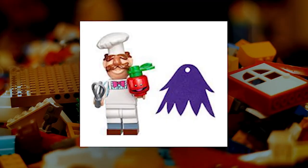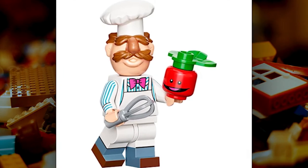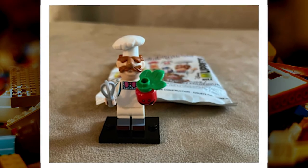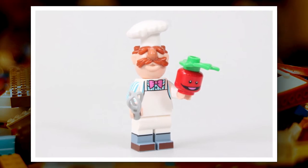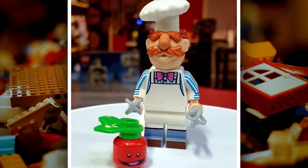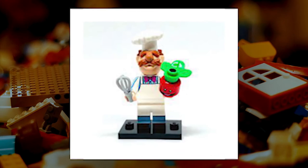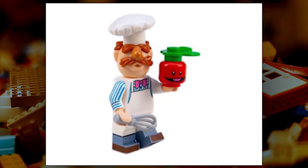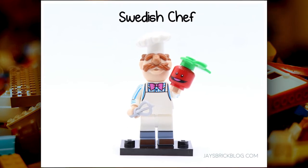The Swedish Chef is one of the main characters from the Muppets franchise, known for his gibberish speaking and cooking skills. He has appeared in television shows, films, and toys. In the LEGO Collectible Minifigures theme, he is included in the 71033 set. He comes with a chef's hat, cooking whisk, and a fruit — no one can say whether it's a tomato or an apple. He also has a double-sided head, with a smiling expression on one side and a surprised expression on the other.